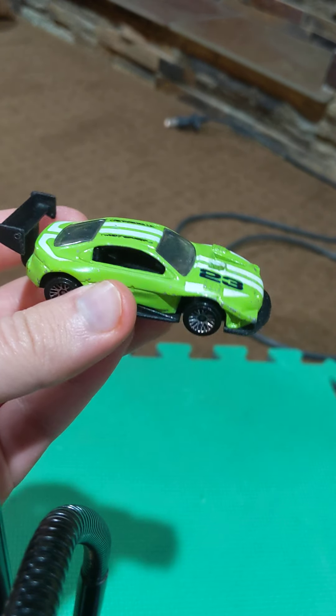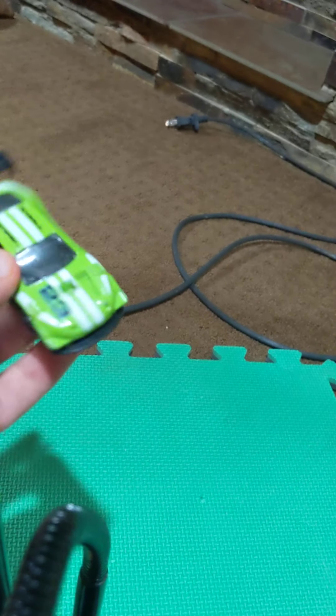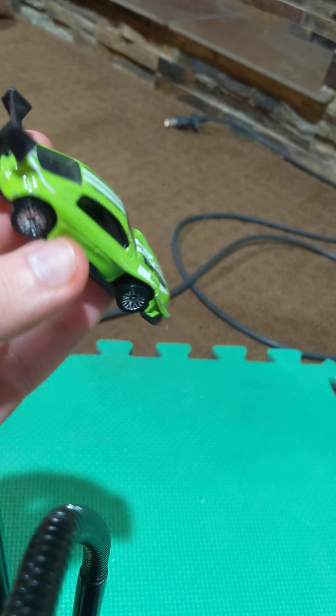This car in real life has 850 horsepower, and came out in 1997 or 1998, I believe. The real life version of this car is four-wheel drive, I think.